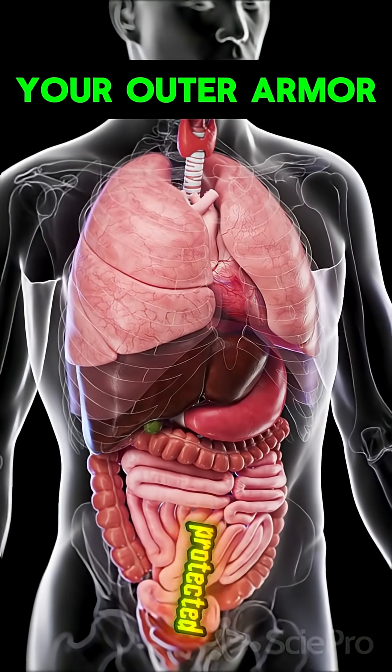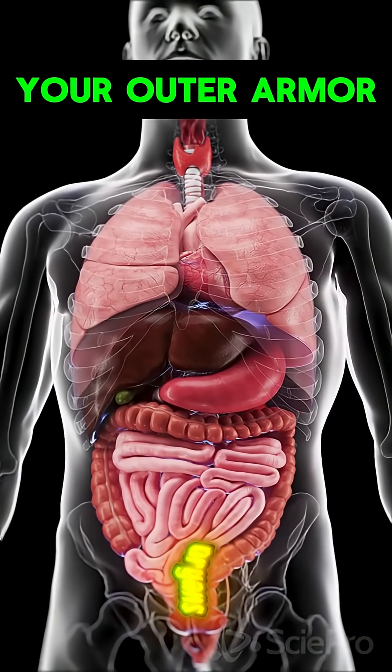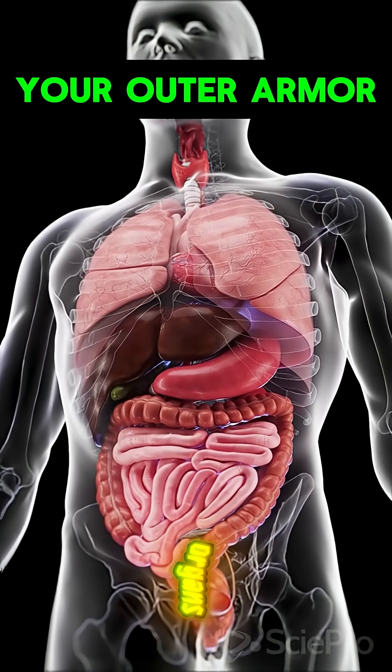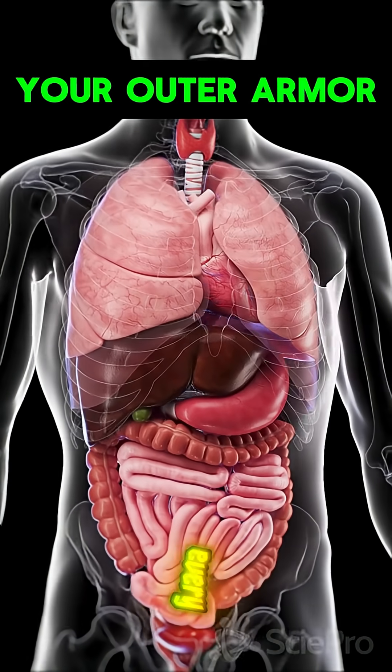Your body isn't just protected from the inside — your outer organs guard you every moment. Here are 10 external organs that shield you from disease every single day.